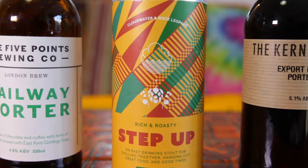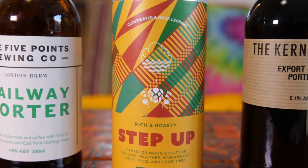Tell me about stouts now. So stouts, in theory, are super roasty, a little bit drier. Think Guinness. We're going to get some charred notes, some burnt toast. But hopefully there's going to be some complexity underneath that as well. What we've got here is a beer from Cloudwater in a collab with Rock Leopard, which is, I think, the only Black-owned brewery in the UK. It's called Step Up, and they call it an easy-drinking stout — rich and roasty is how they've described it.